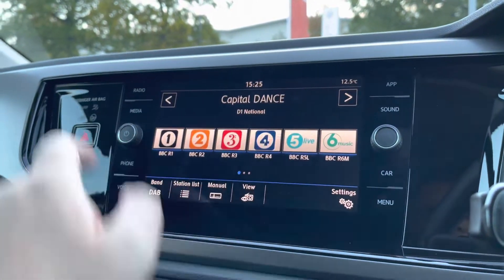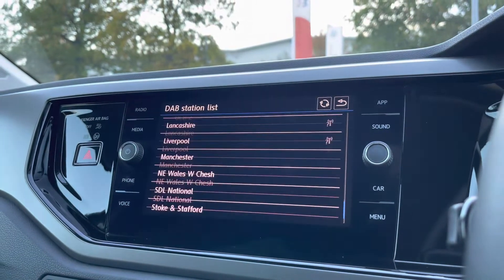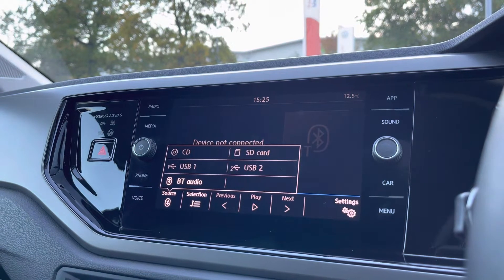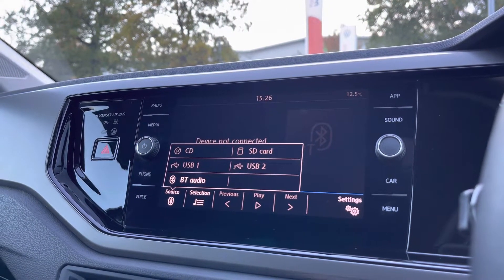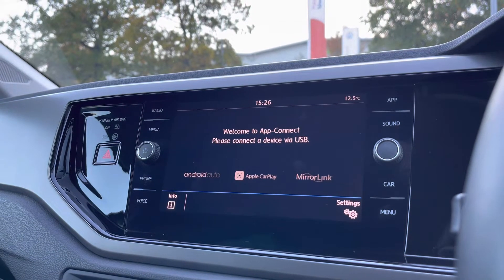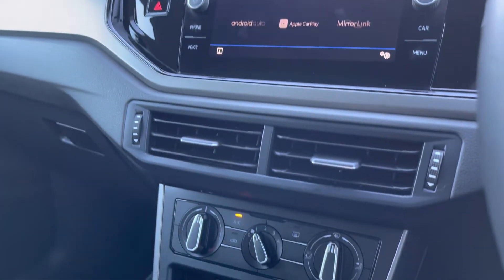Moving on to the infotainment screen, you've got digital radio, so plenty of storage for your favourite radio stations with a huge range of options to choose from the DAB station list, keeping you entertained on the move. Multiple media inputs are also available — CD player and SD card slot nicely tucked away in the glove box, a couple of USB ports, and of course Bluetooth connectivity for phone calls and music streaming. You don't have to worry about navigation either, with Android Auto and Apple CarPlay on board, which allow you to mirror apps from your smartphone directly onto the screen, such as Google Maps, Waze, Spotify, and many more.